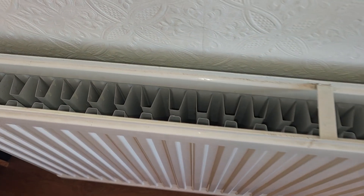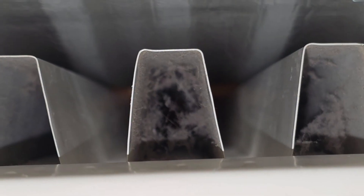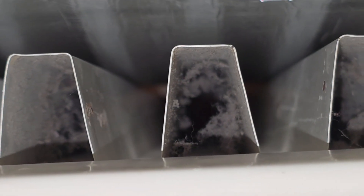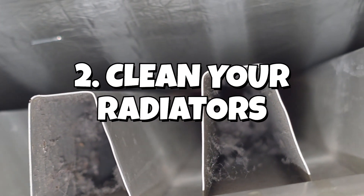But clothes are not the only thing that could be stopping convection. If you look down inside the fins and they haven't been cleaned for a while, they could be filthy. This dust is going to seriously inhibit air flow. So the second thing we need to do is clean the radiator.